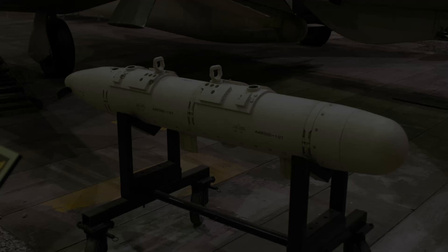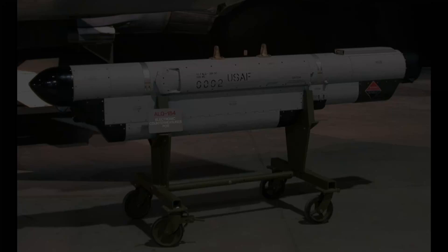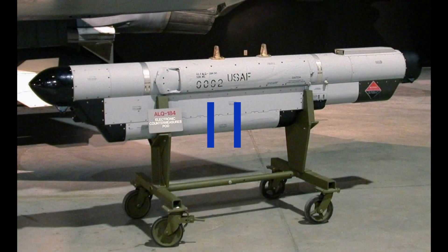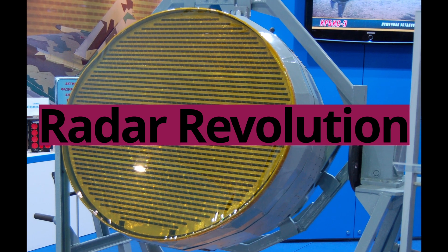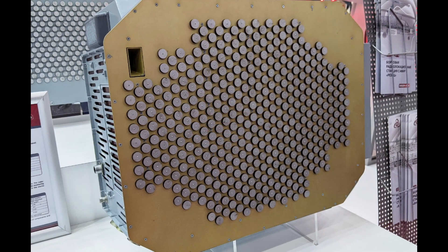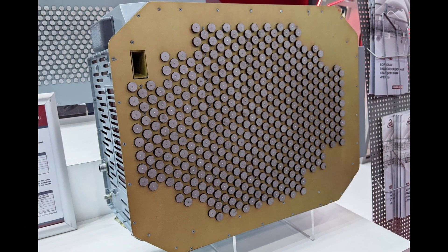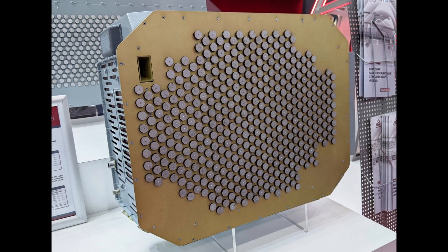Equipped with advanced electronic warfare suites, an improved radar system, and enhanced sensors, the Tejas Mk-1A boasts heightened situational awareness and combat capabilities. The ELM-2052 AESA radar grants the Mk-1A unparalleled situational awareness, detecting and tracking aerial threats at long distances, allowing pilots to react swiftly and decisively.